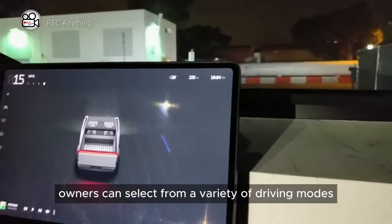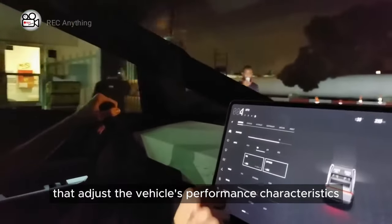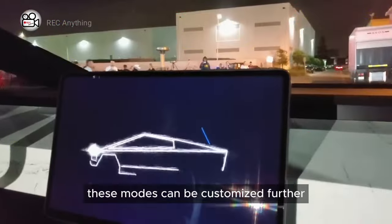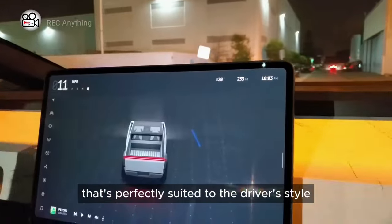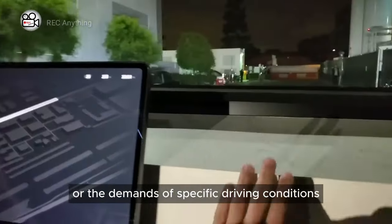Owners can select from a variety of driving modes that adjust the vehicle's performance characteristics, such as acceleration, handling, and energy efficiency. These modes can be customized further to create a driving experience that's perfectly suited to the driver's style or the demands of specific driving conditions.